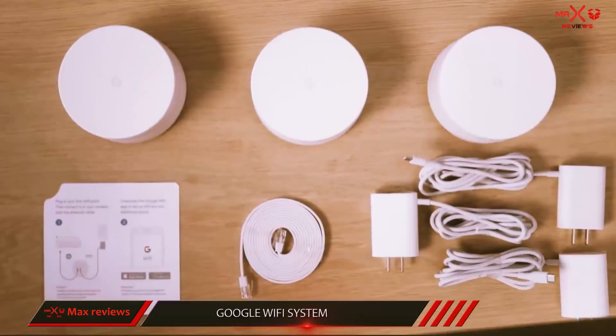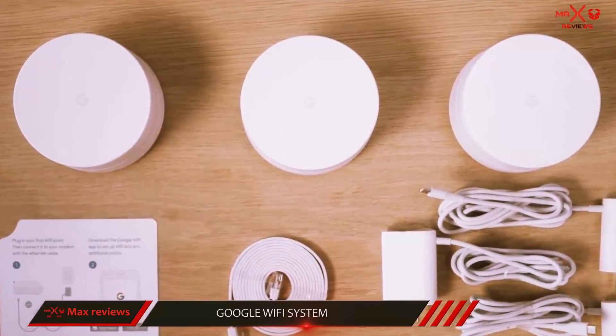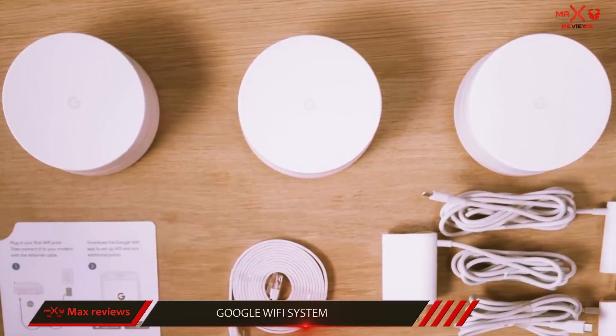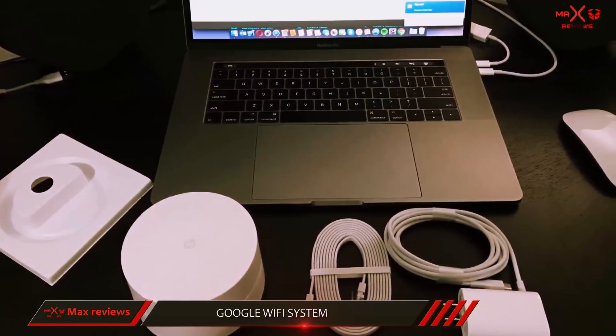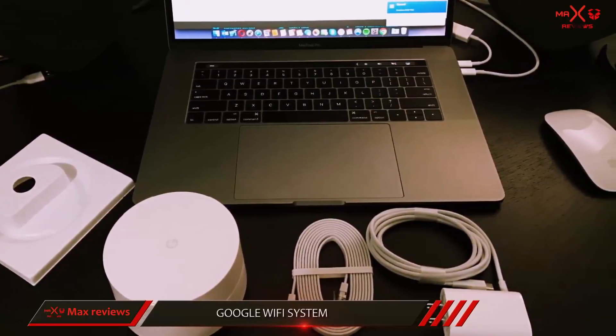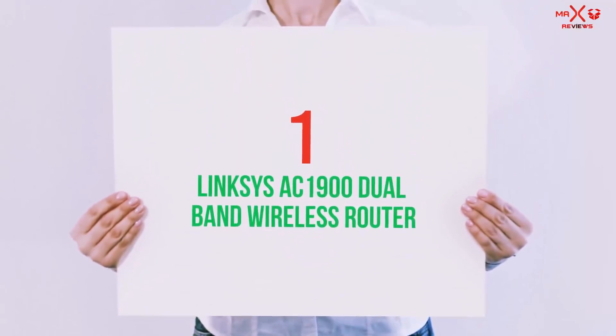Just don't try doing it all at once. However, for smart homes looking for limitless range and functionality with no technical know-how required, mesh systems are the future. Unbeatable in terms of design, simplicity and price, Google Wi-Fi is in a league of its own.